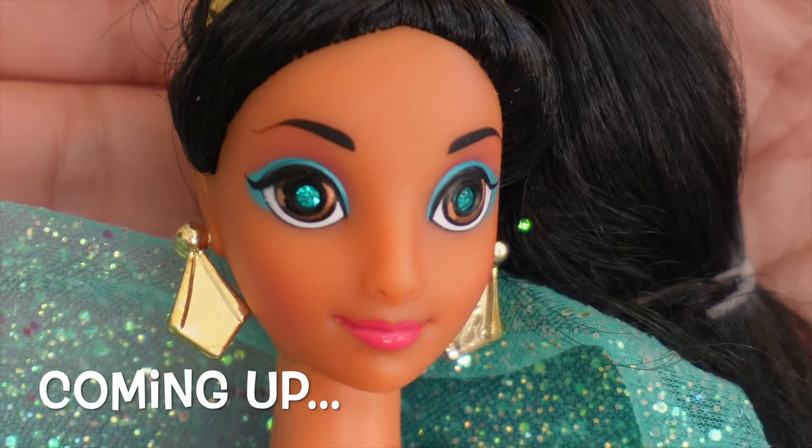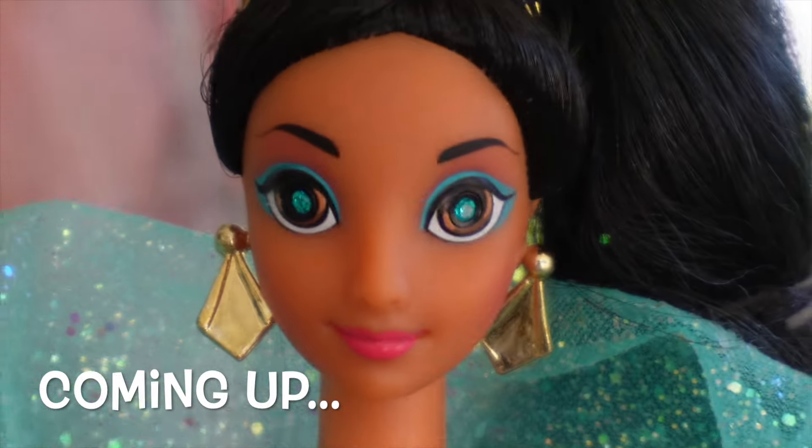You can see the gemstones in her eyes, which I love. Super cute. She's a twinkle eye pony.